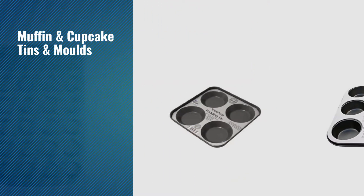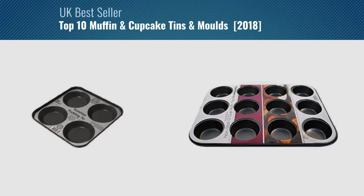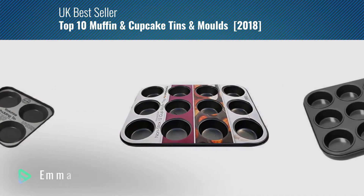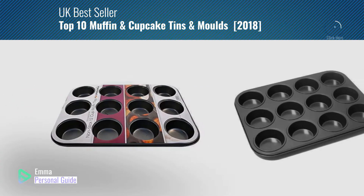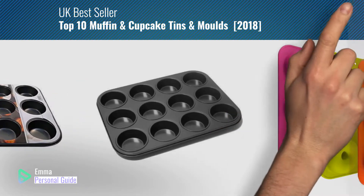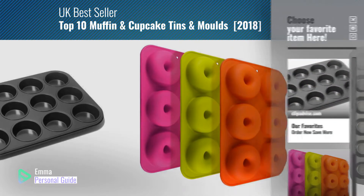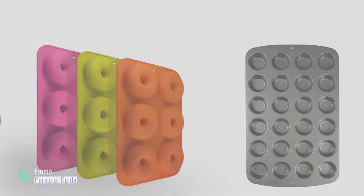If you're looking for muffin and cupcake tins and molds, this video is for you. My name is Emma, your personal guide, welcome to our channel. At any time you can click this circle in the corner and get more info and real-time deals on your favorite products. Ready? Let's start.